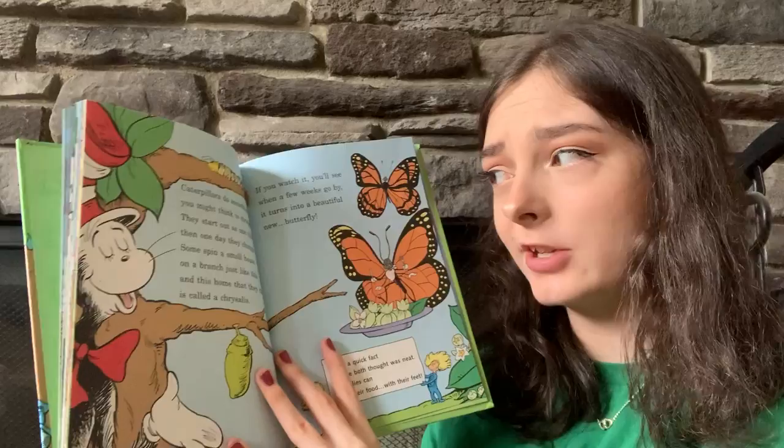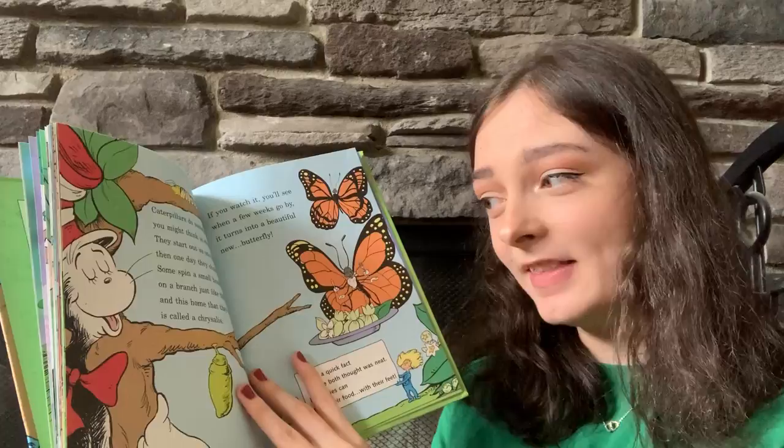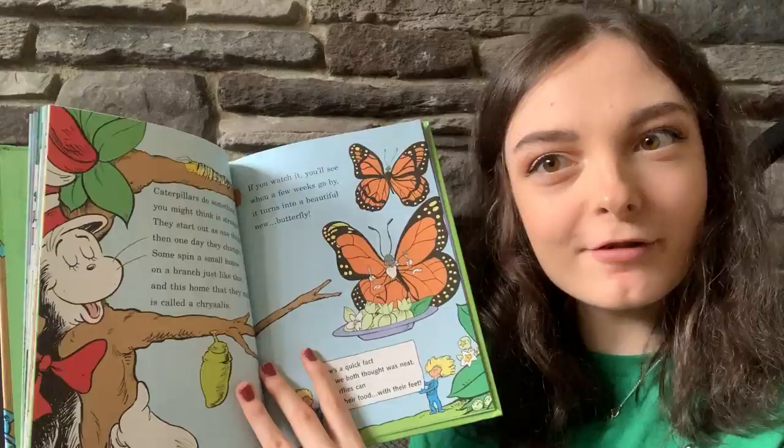Caterpillars do something you might think is strange. They start out as one thing, then one day they change. Some spin a small house on a branch just like this, and this home that they make is called a chrysalis. If you watch it, you'll see when a few weeks go by, it turns out to be a beautiful new butterfly.